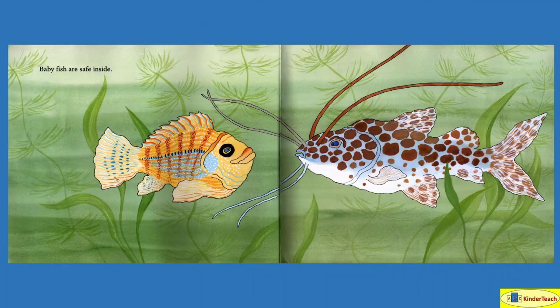Baby fish are safe inside — that's what it said, right? So all the baby fish are in there. It's like, I have my baby fish in here and this big catfish is not gonna bother me.